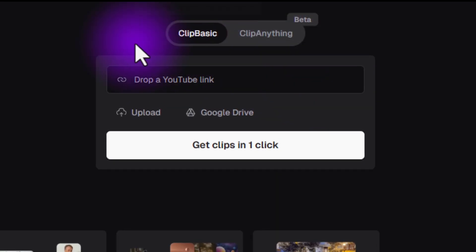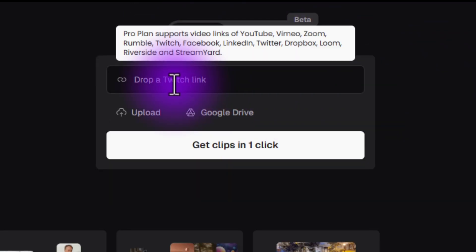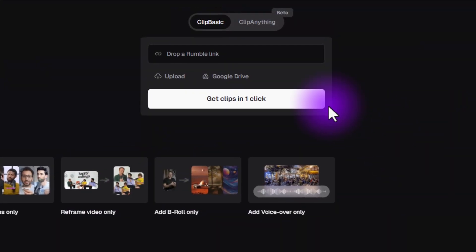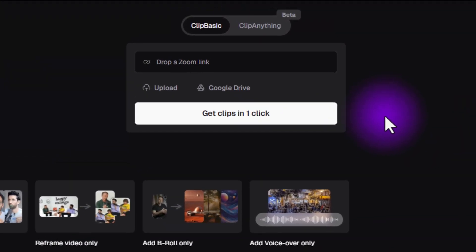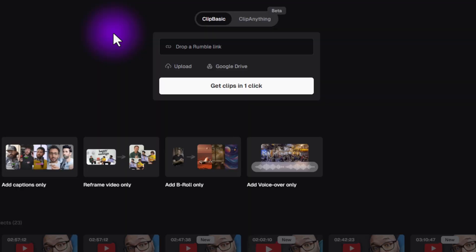Next on the list is a tool you might be familiar with, but it has a new section I really want to bring to your attention. A lot of you are already using Opus Clip to repurpose your content everywhere. With Clip Basic, you drop in a YouTube link — live streams, videos, podcasts, everything — and it helps you get a bunch of clips out of one piece of content. If you want to save time getting your content onto TikTok and Instagram, you can use this to take clips out of your YouTube videos and get them up there. It's a great tool.